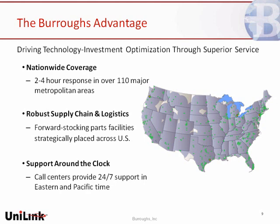The right parts are available 24-7. We ensure that the right parts are in the right place, the right people with the right skills are available to go on site. As a result, we offer two to four-hour response coverage in over 110 major metropolitan areas, and we provide remote support 24-7, 365 from our call centers in Plymouth, Michigan and Portland, Oregon.